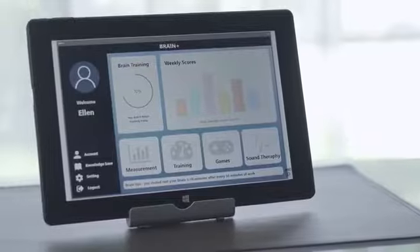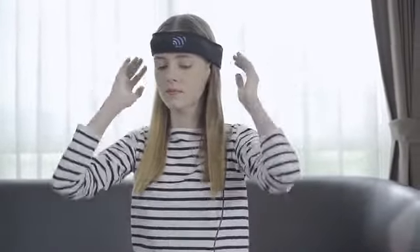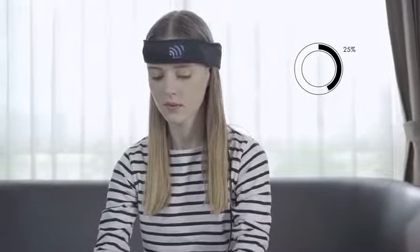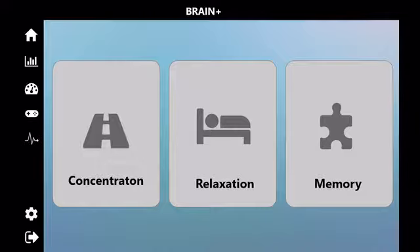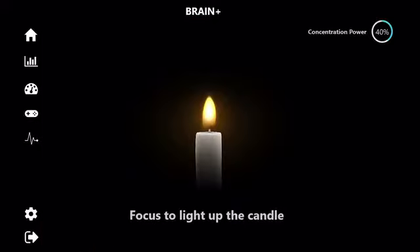Using Brain Plus, it interprets brainwave power into easy-to-read numbers and various types of graphs. The application will record your results, and the next day or next time you come back for training, you can push your brain to get a higher score. There are three modes of brain training: the first is concentration.